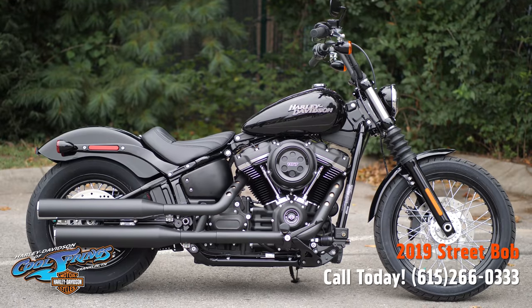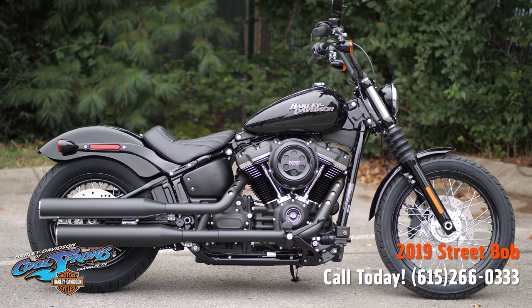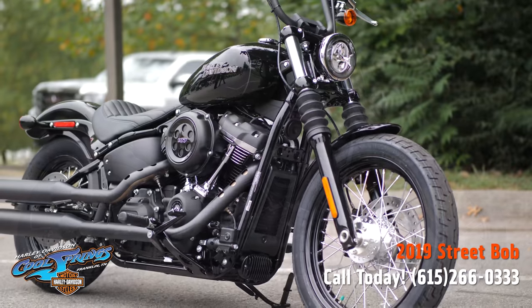Well, there's your old buddy Charlie, coming to you from Harley-Davidson of Cool Springs. Ladies and gentlemen, I'd like to show you the all-new Harley-Davidson Softail Street Bob.